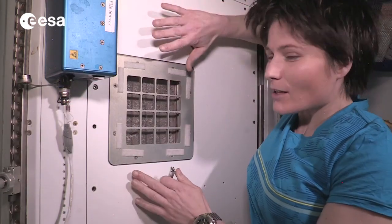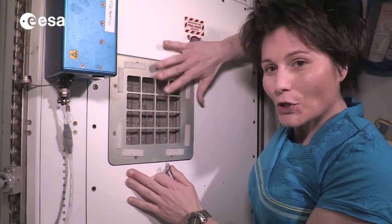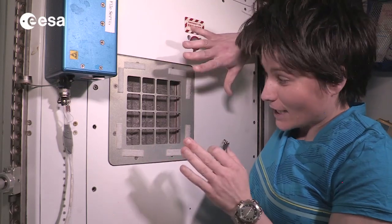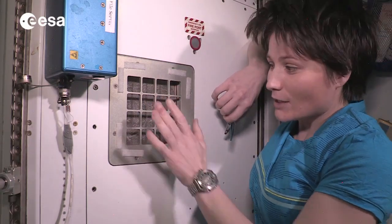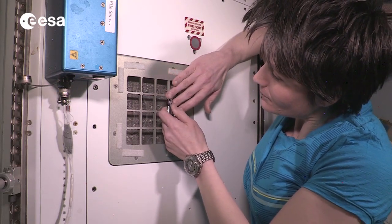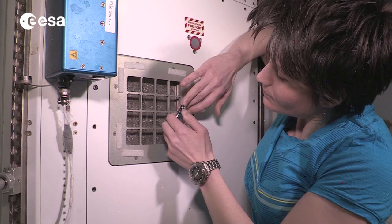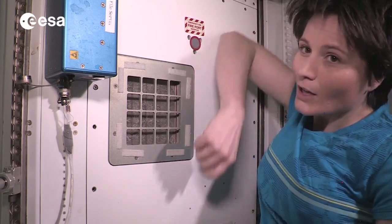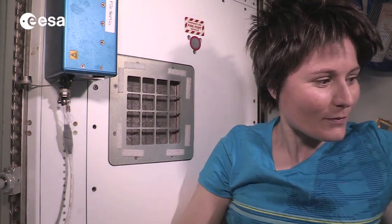Cutting your fingernails is not the easiest thing in weightlessness. Of course you don't want to lose any pieces of nails around the cabin. The best thing is to do it really close to a return grid of the ventilation system, so that all the pieces of nails you cut off get immediately attracted and sucked towards the grid — kind of like this. There you go. And then when you're done, of course you want to have a vacuum cleaner handy so that you can clean after yourself.